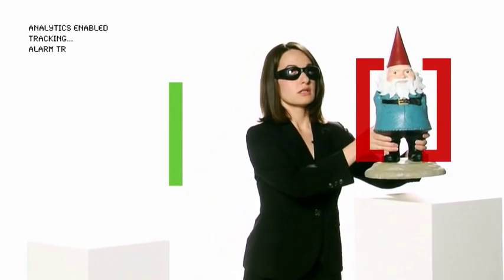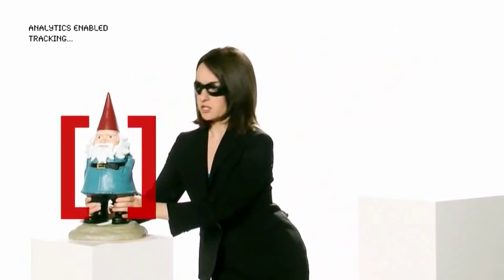Now let's say, hypothetically, that I'm a world-famous art thief and this is a priceless piece of art. With video analytics, the folks guarding this treasure would be on to me in a second. Better get out of here.